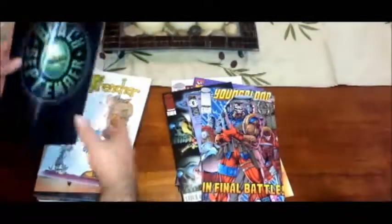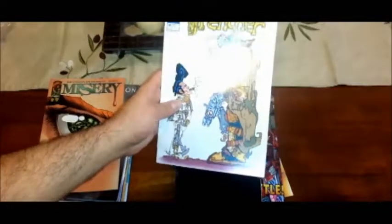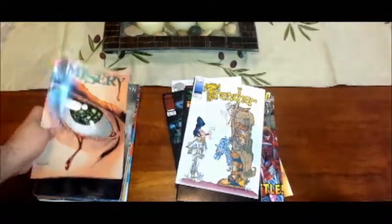Another Youngblood — did I get one already? Let me see... No, this is the first one. This one looks pretty interesting. Black September. I used to have some of these. Was it Trencher? Yeah. This one should be a pretty good one too. I'm easily amused, so if you don't find it interesting, that's why I get pretty easily amused.